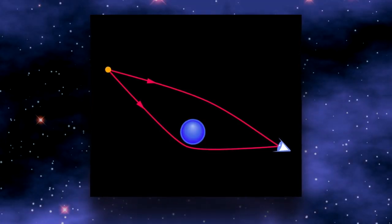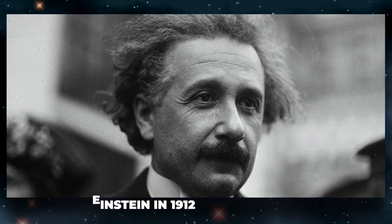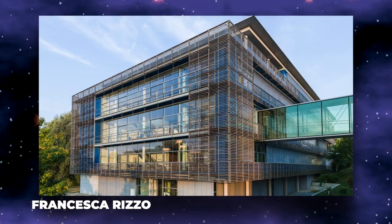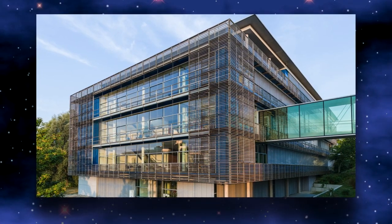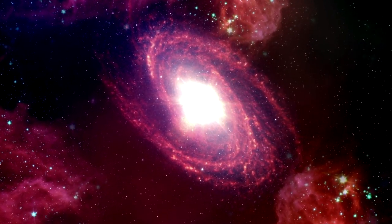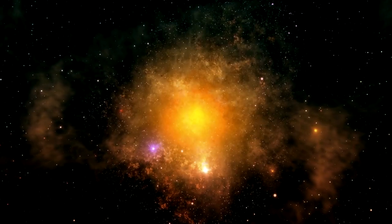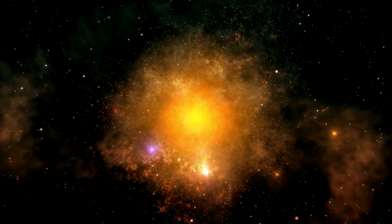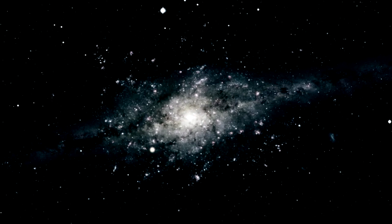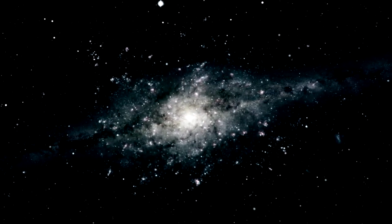The first gravitational lensing forecast was made by Albert Einstein in 1912 while he was researching his theory of relativity. According to Francesco Rizzo of the Max Planck Institute for Astrophysics and colleagues, this galaxy is so far away that people were able to observe it when the universe was only 10% as old as it is now. This is because it took 12 billion years for its light to reach Earth, meaning we are looking back in time to when these new galaxies were just coming into being.